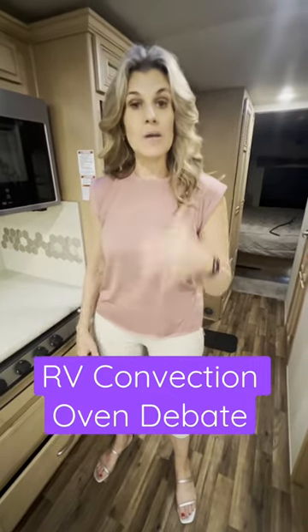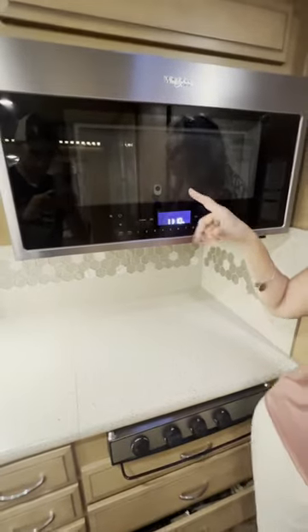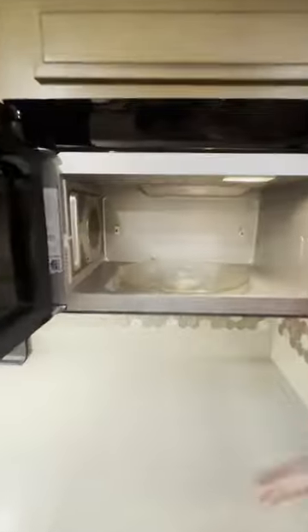Something we were skeptical about when we got our RV is right here. We got a convection oven on our motorhome and we were not sure if we were going to like it. A couple great things about convection: number one, it's space saving. So normally where you have an oven, we have drawers, which is great. So here you have the microwave and convection unit in one.